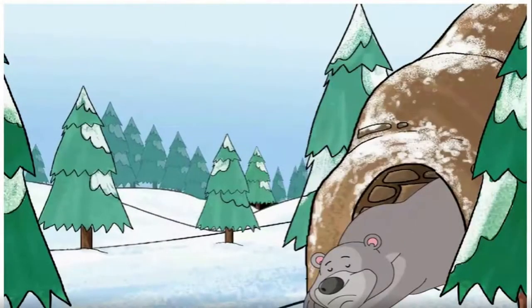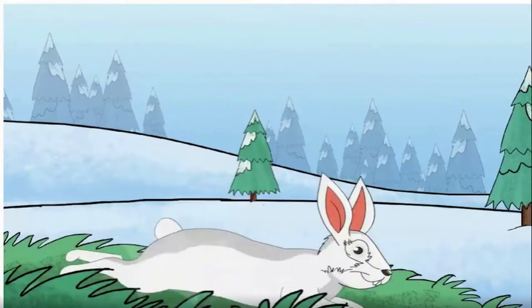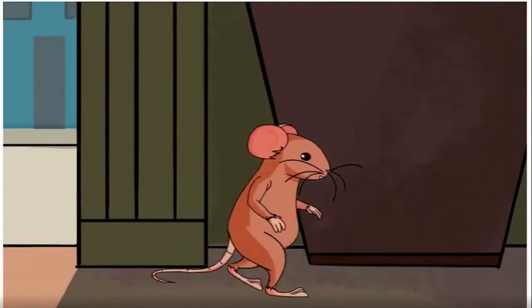The fox landed in a hole at the bottom of a tree and went to sleep. The rabbit landed on some grass and went to sleep. At last, the mole landed in his burrow and went to sleep. And the mouse — the mouse is still looking for a home.